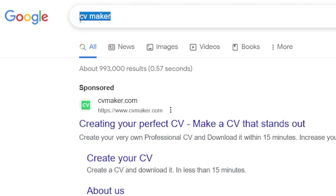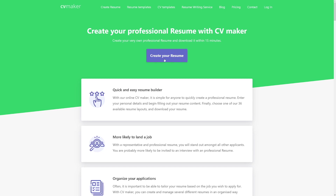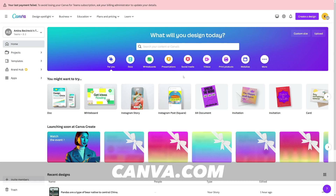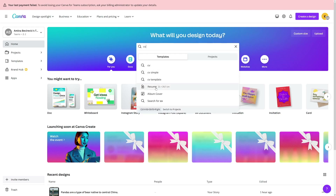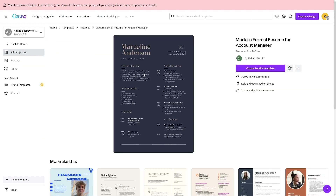If you already know what to write, you can go to Google and search for 'CV maker.' Cvmaker.com will create a perfect CV for you quickly. Alternatively, you can use canva.com — just type 'CV' and they'll give you a lot of templates. You've got many resume templates to choose from.